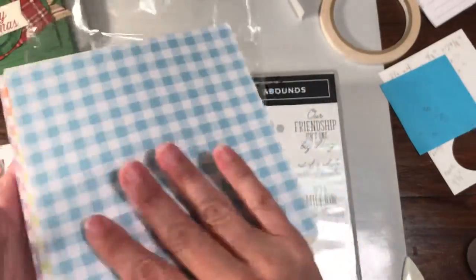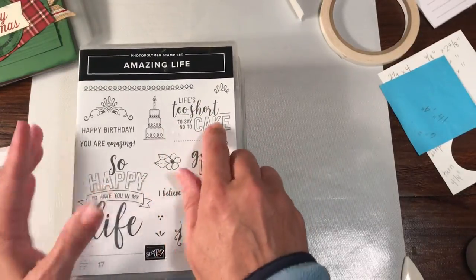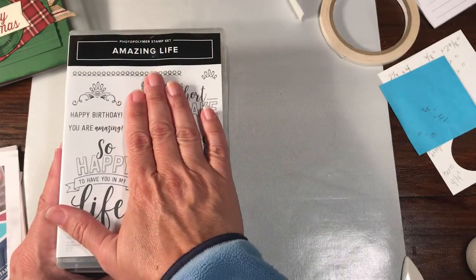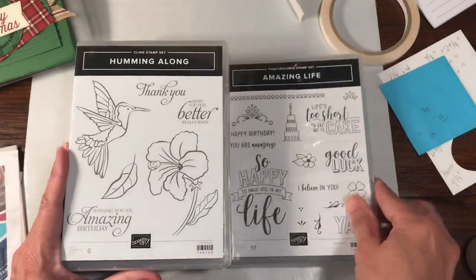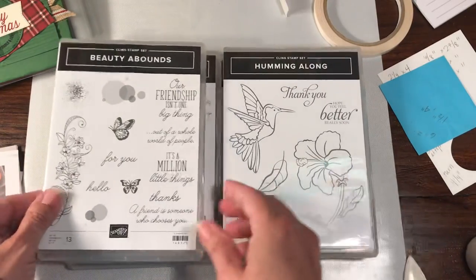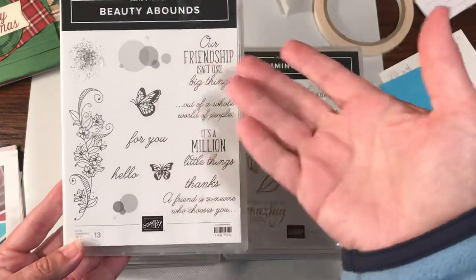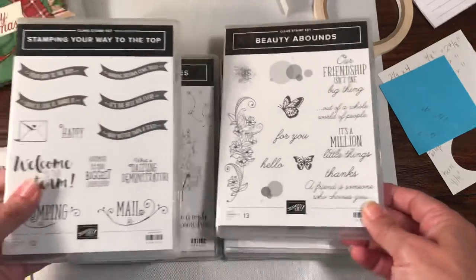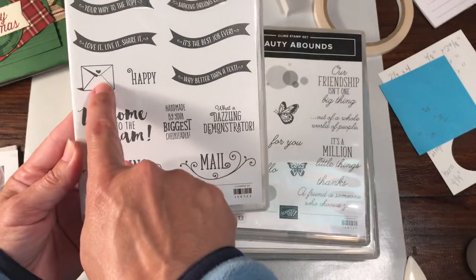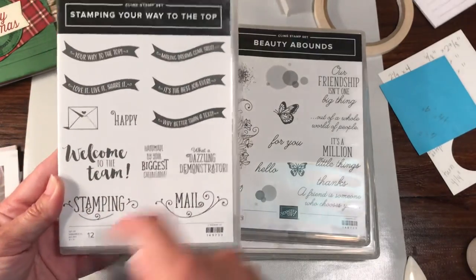I'm going to be making some samples with these coming up. I also got these great stamp sets: Amazing Life, which will be great to use with the ombré technique — this is featured with something in the catalog that I can't wait to order and share with you guys. There's also this really pretty Humming Along stamp set, a beautiful Beauty Abounds that has some really nice fonts and sayings, great for your cards. And then there's a really cool demonstrator exclusive: Stamping Your Way to the Top. It's got a little something you can put on the back of your cards or on your envelopes when you send them out.